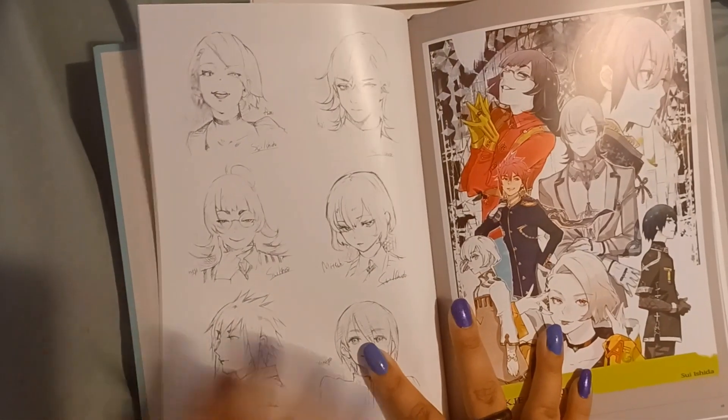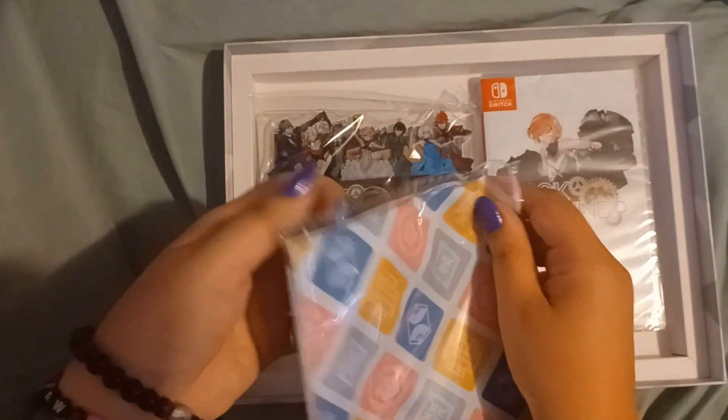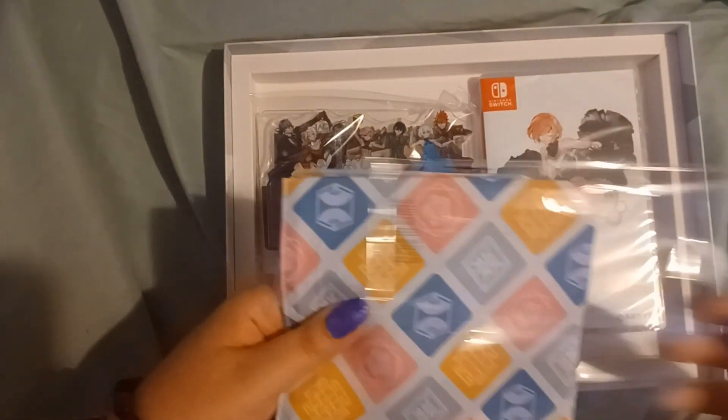So if that sounds interesting to you, and if this art is interesting to you also, then definitely take a look at the game. Even when the special editions are out of stock, you will still be able to get the game itself, so no matter when you see this video, don't be afraid to order it for yourself if you're interested. Moving into the inner box, the first item is this nice bandana with what I believe are the seals of the different acting groups.